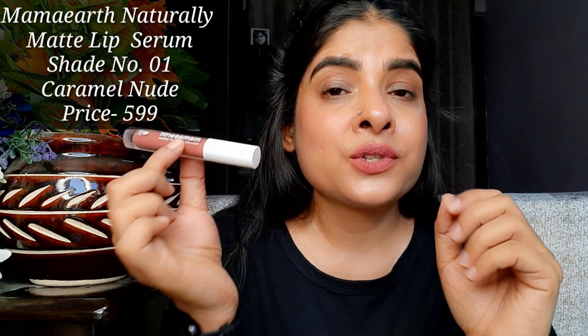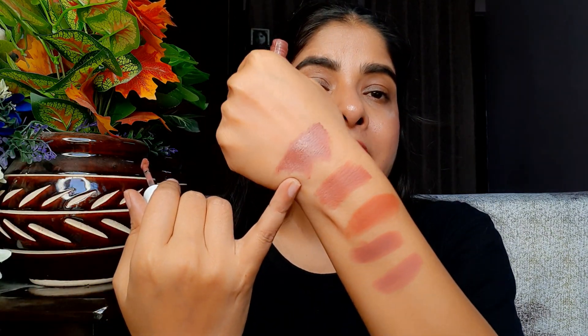The last shade is shade 01, Caramel Nude. This lipstick is from the Mama Earth Naturally Matte Lip Serum — it was actually the first lipstick Mama Earth launched. The formula is so light you don't even feel it on the lips. The problem with liquid lipsticks is they can dry out the lips, but this one doesn't have that issue at all — that's why it's called a lip serum. Its shade is very beautiful, it covers the lips well, it is long-staying, doesn't transfer, and is smudge proof.